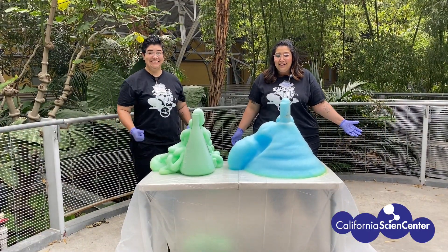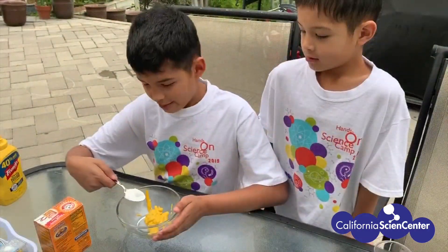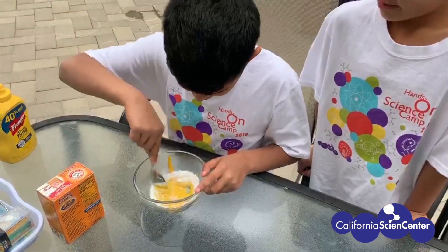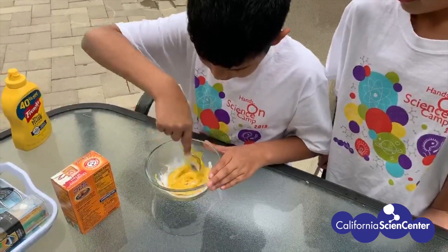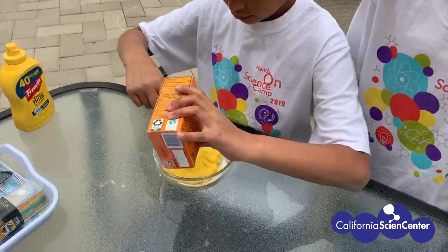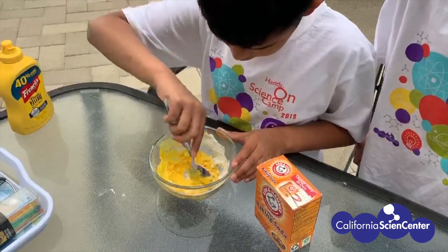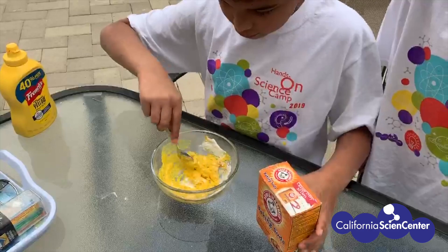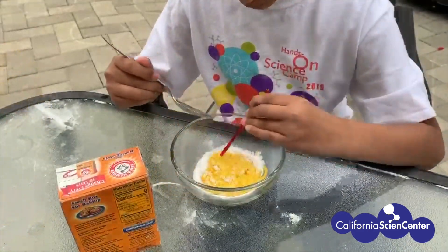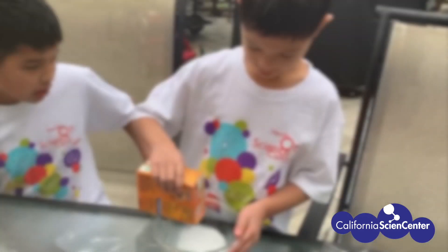That was great! Check out these scientists doing chemistry at home. I am mixing baking soda and mustard — let's see what happens. You probably can't hear this, but it's fizzing and it's growing. When baking soda is mixed with mustard or other ingredients that contain vinegar, it forms a chemical reaction.